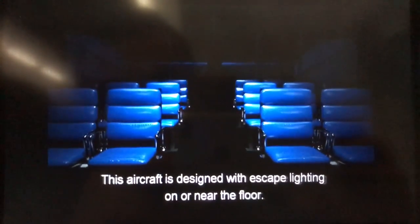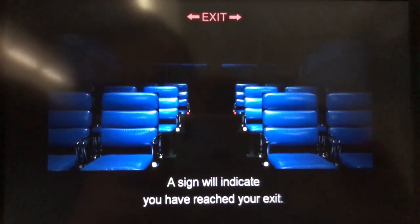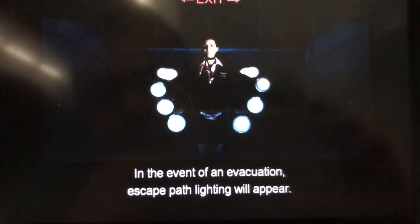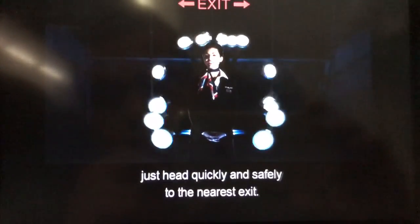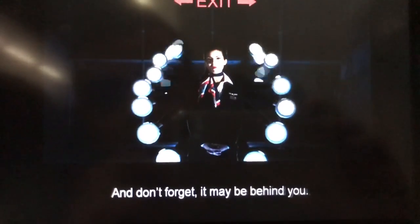This aircraft is designed with escape lighting on or near the floor. A sign will indicate you have reached your exit. In the event of an evacuation, escape path lighting will appear. Follow the lights until you've reached your exit. Leave all carry-ons behind, just head quickly and safely to the nearest exit, and don't forget, it may be behind you.